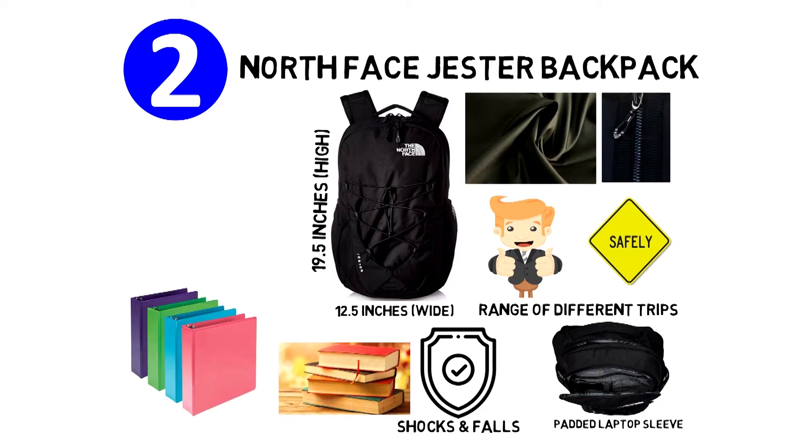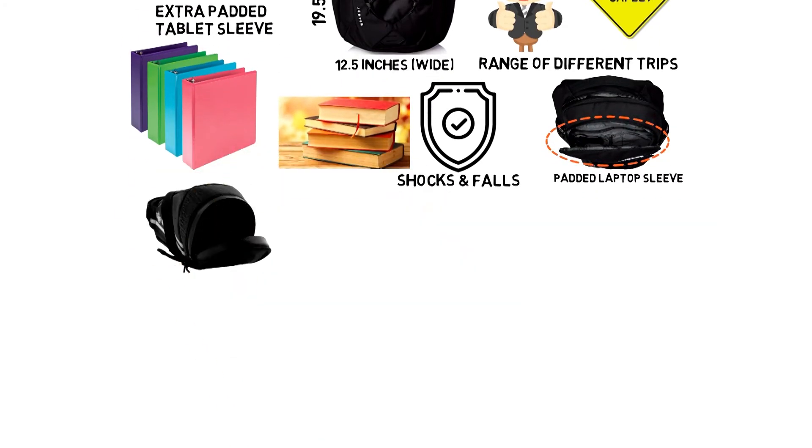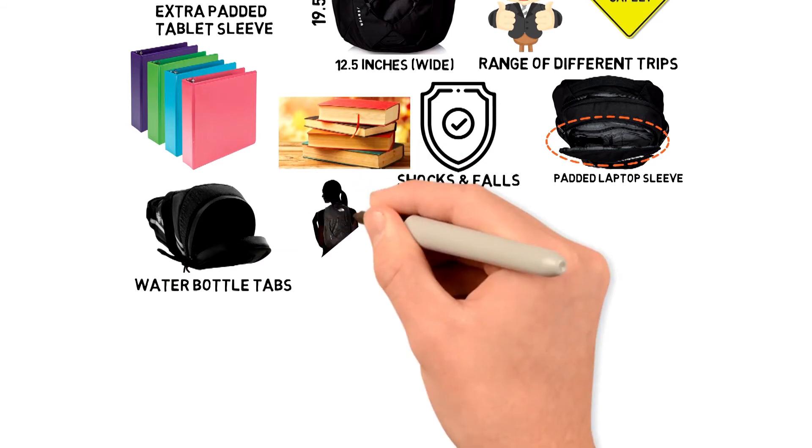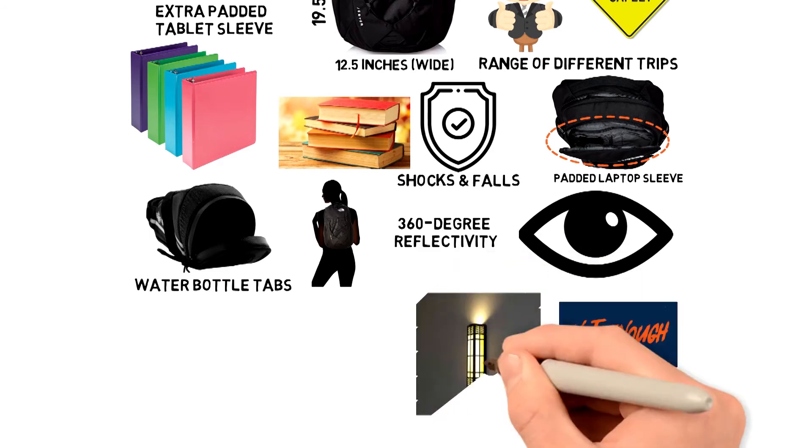It's also appropriate for books or binders. The front compartment features an extra padded tablet sleeve, slots for pens, and more ziplock pockets. There are reflective bike light loops, water bottle tabs, as well as a shoulder strap with 360-degree reflectivity to make you more visible when there's not enough light outside.